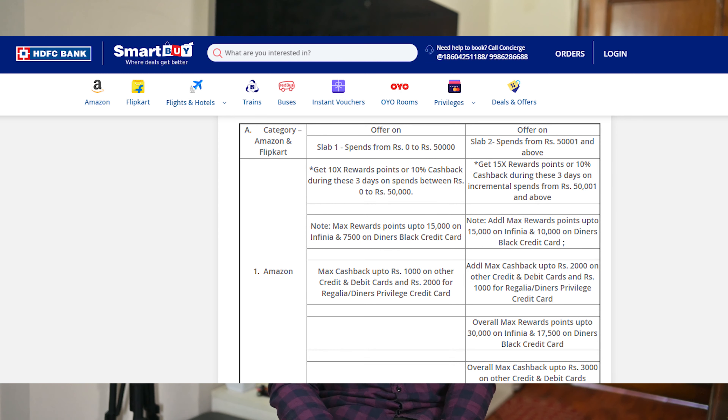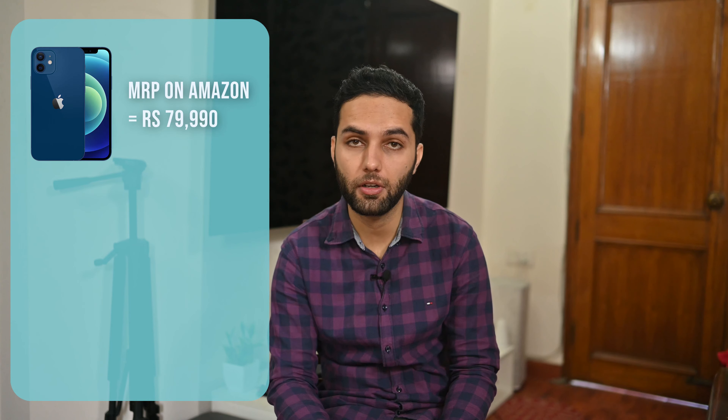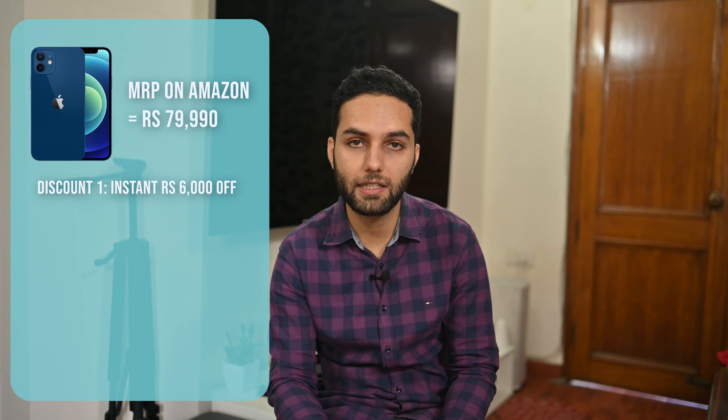So that's 33% right off the bat. But if you also buy anything over Rs 50,000, you get an additional 15x points — yes, that's 50% discount on the spend above Rs 50,000. So let's say you're getting an iPhone 12, which retails for Rs 79,990 — for simplicity let's assume it's Rs 80,000 on Amazon. When making that purchase on Amazon using the SmartBuy portal, the first thing you'll see is Rs 6,000 shaved off the MRP just by using any HDFC card, so that's Rs 74,000 right off the bat.